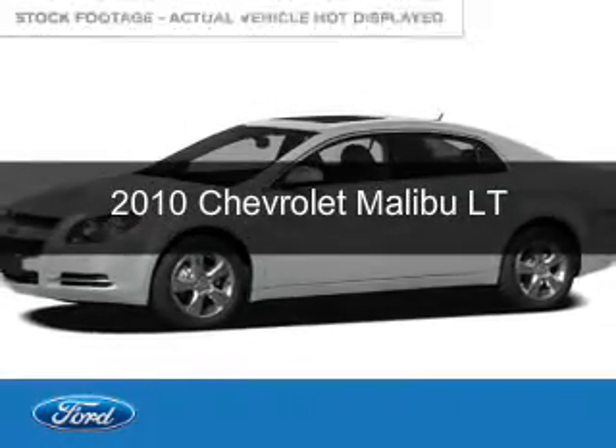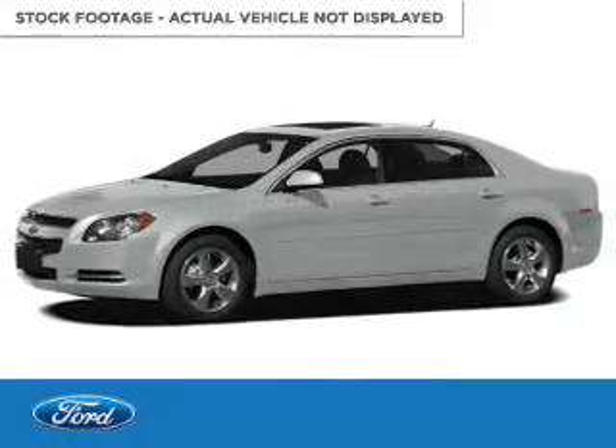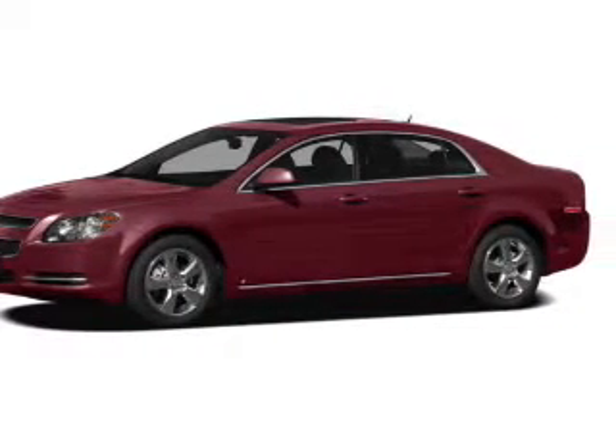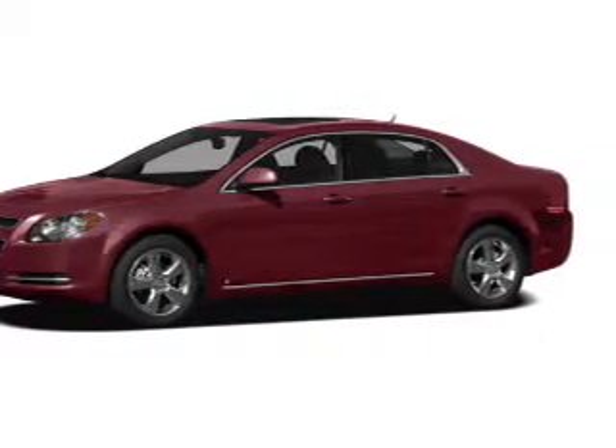This is a used 2010 Chevrolet Malibu. It's powered by front wheel drive, a 2.4 liter 4 cylinder engine and a 6 speed automatic transmission.